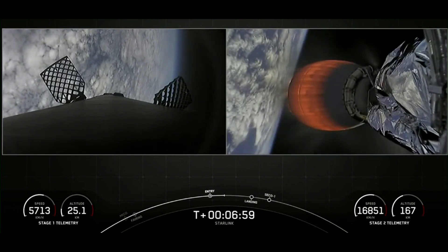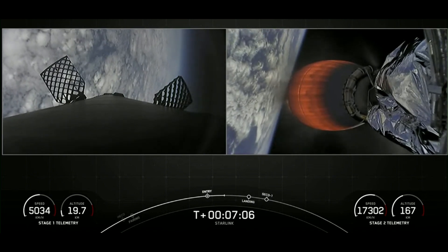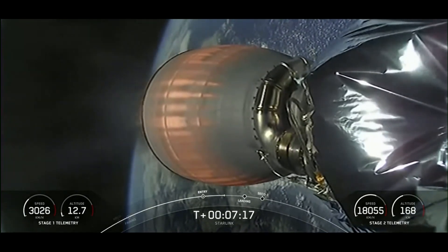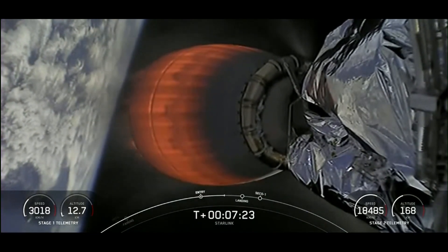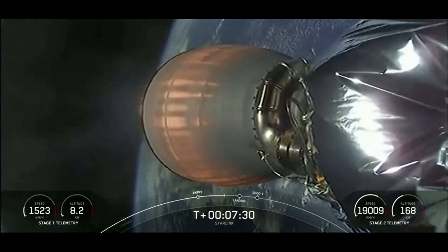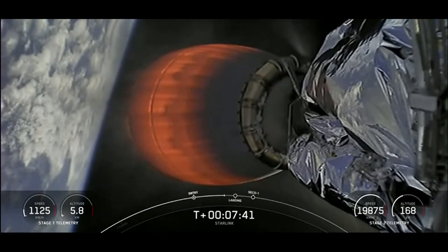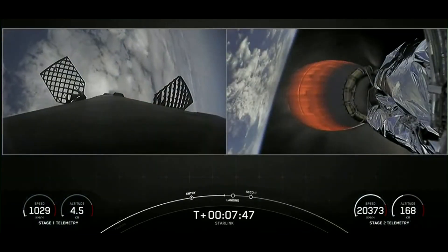You can see the soot markings on this booster left over from its previous 11 flights — this is the 12th flight for this booster. The rocket-grade kerosene, or RP-1, that we use as fuel for Falcon 9 is carbon-based. So when the fuel burns, it generates soot. Because re-entry occurs engines first, the booster actually flies through its own plume, which deposits that soot onto the side of the rocket. When we light the center engine for the landing burn, we gimbal that engine to help guide the stage in addition to the grid fins.